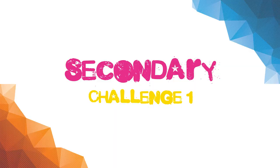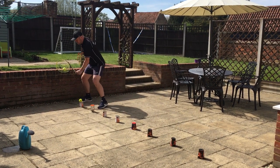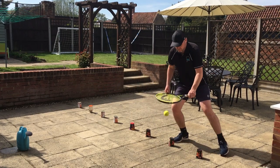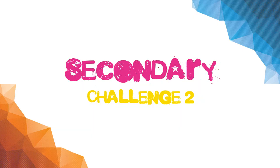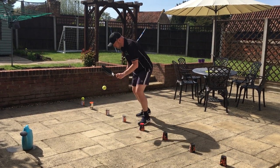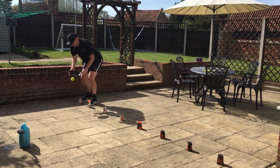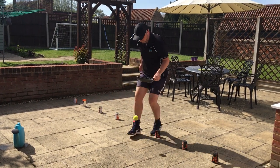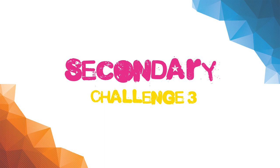Secondary challenge one. Secondary challenge two. Secondary challenge three.